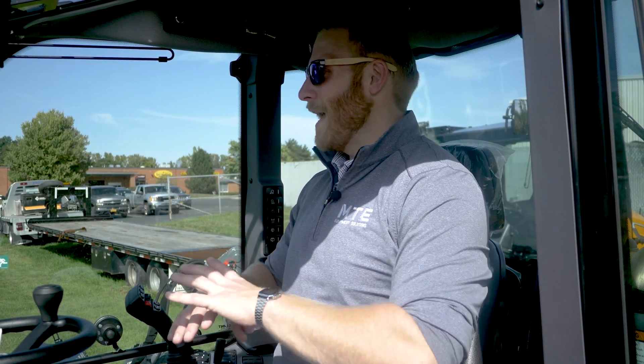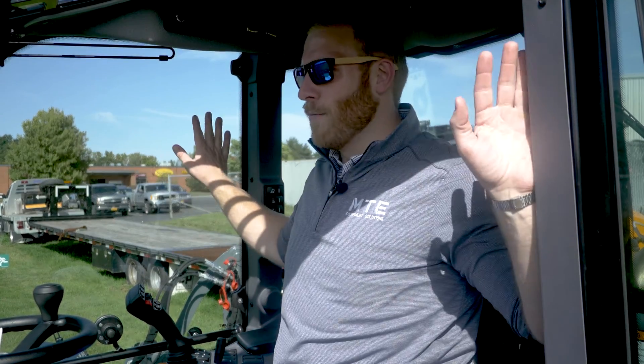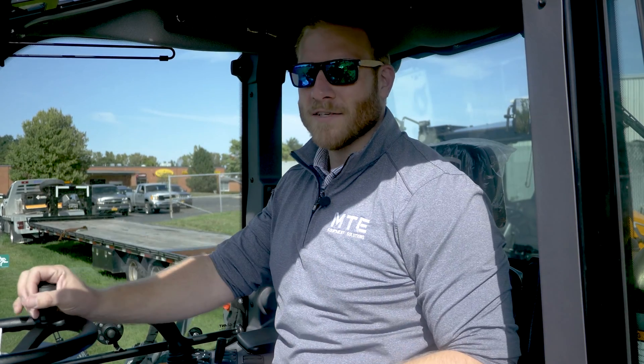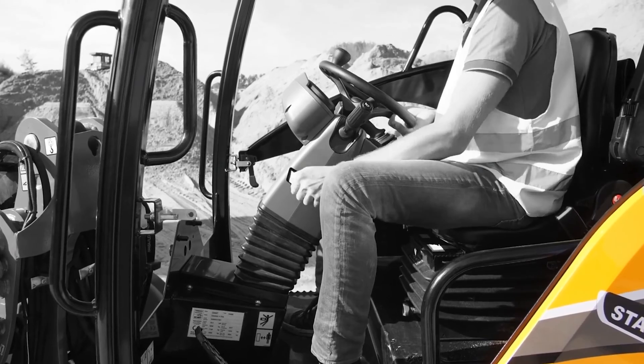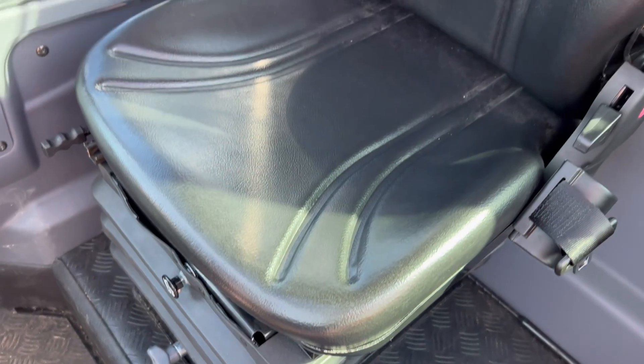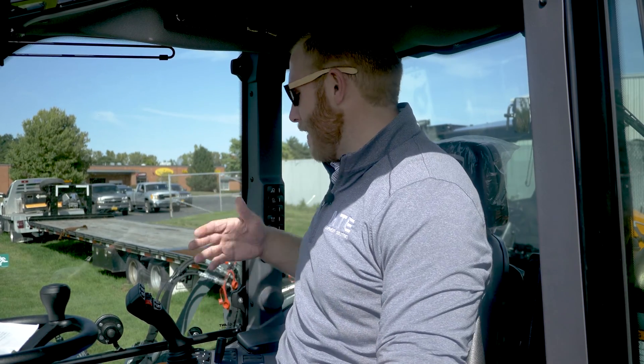For reference, I'm six foot three, 250 pounds, and I have plenty of room everywhere in this machine. The center console comes down to meet me or goes back up just as easily, and the air ride seat is comfortable no matter how much weight you're putting on it. All of your controls, conveniently enough, are on your console to your right right here.